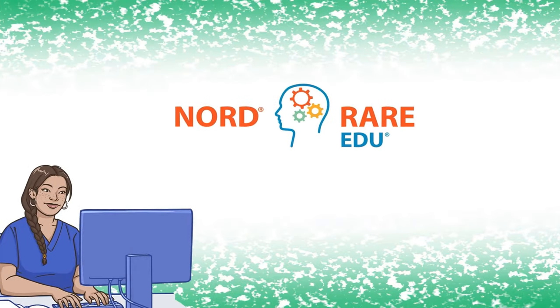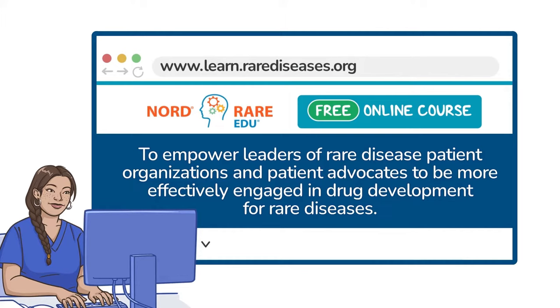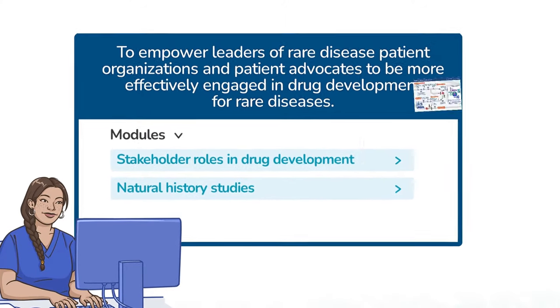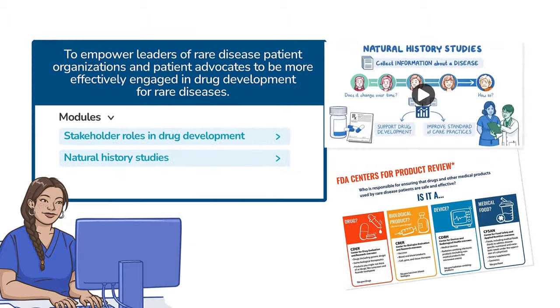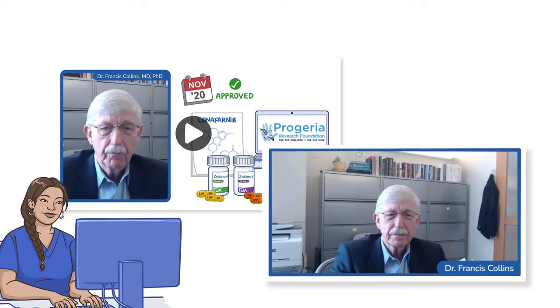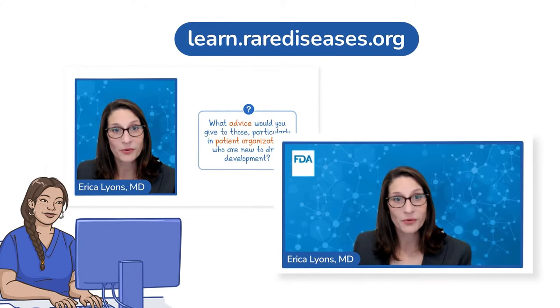To meet this need, NORD has launched the first modules of a free online course to empower leaders of rare disease patient organizations and patient advocates to be more effectively engaged in drug development for rare diseases. The first modules on stakeholder roles in drug development and natural history studies are now live at learn.rarediseases.org, and others will soon be available.